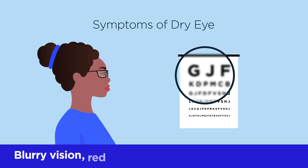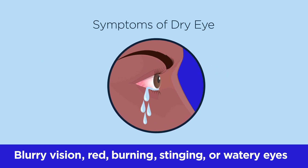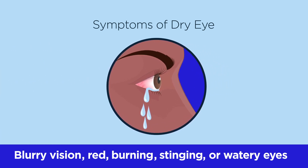Sometimes our eyes do not make enough tears, or we produce poor quality tears and end up with dry eyes. Symptoms include blurry vision, red, burning, stinging, or even watery eyes. When our eyes become irritated, they respond by overproducing an improper balance of tear components that cause you to have watery eyes.